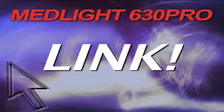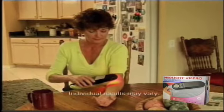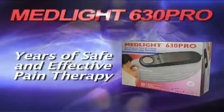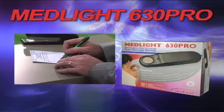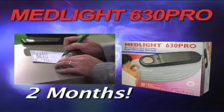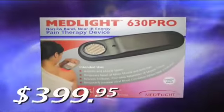If you're like the people you've seen here today, we urge you to click on the link to learn more about how the Medlite 630 Pro may be able to manage your pain and improve your quality of life. The Medlite 630 Pro provides years of safe and effective pain therapy for about the cost of just two months of prescription pain medication. The Medlite 630 Pro retails for $399.95.